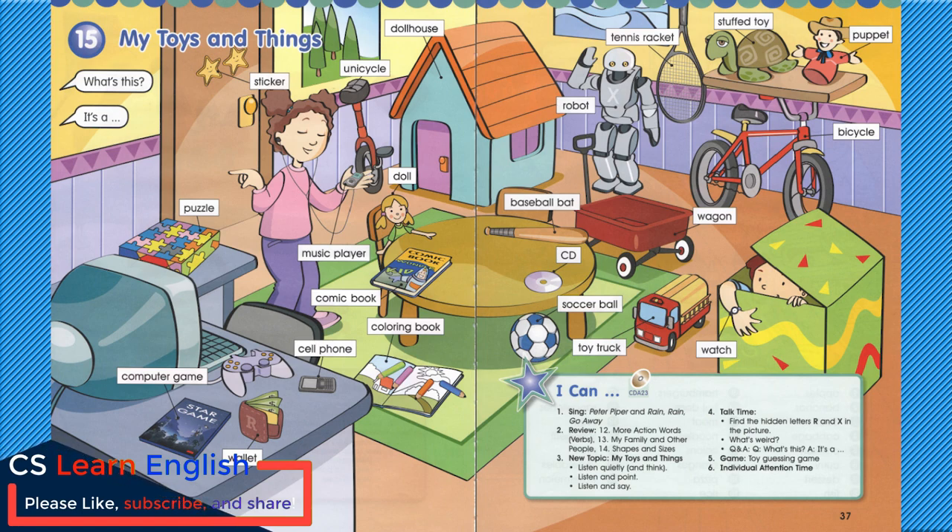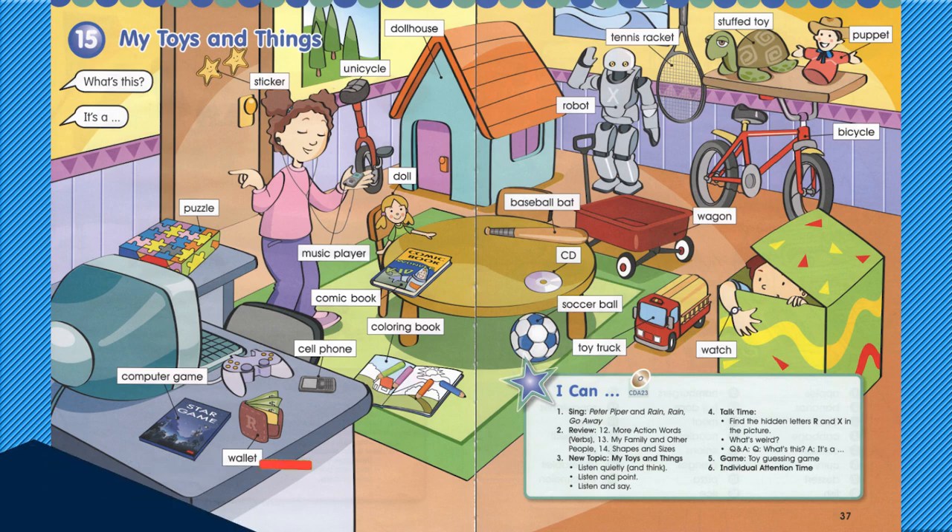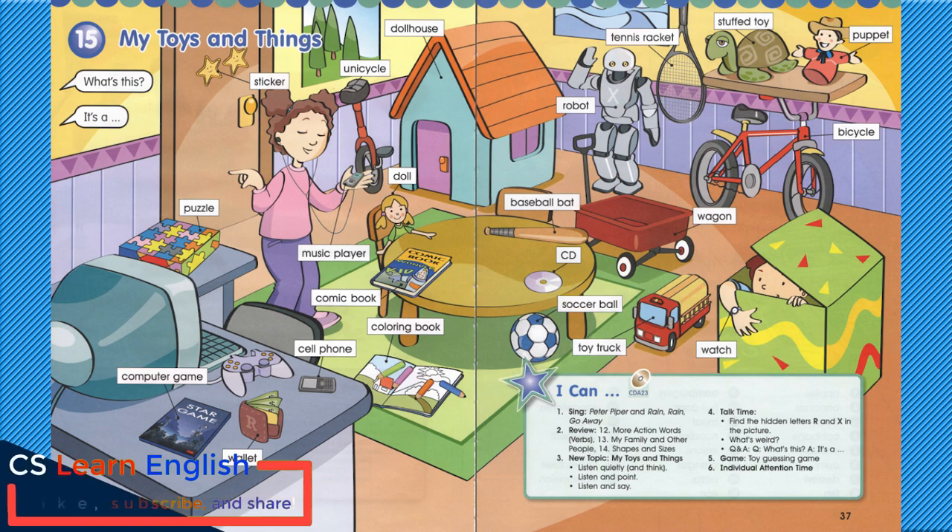What's this? It's a puppet. What's this? It's a bicycle. What's this? It's a watch. Excellent work. Goodbye.